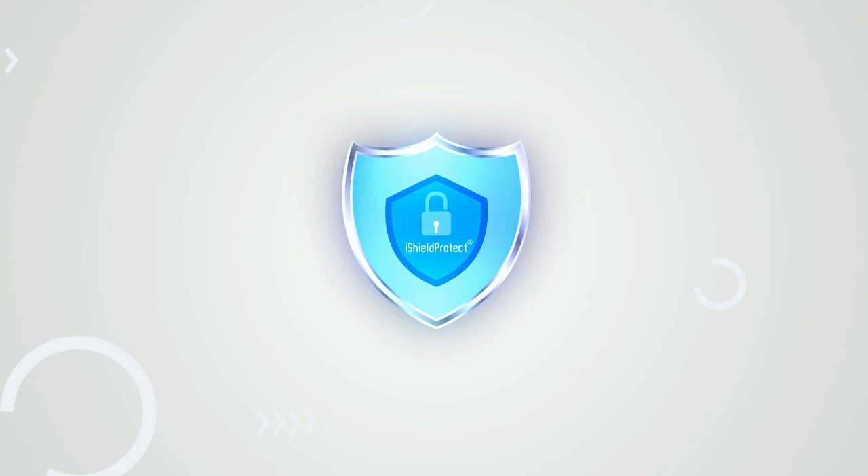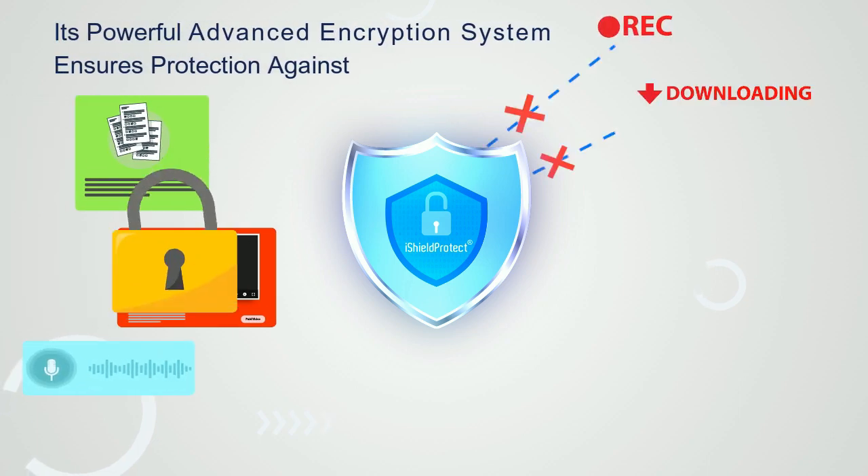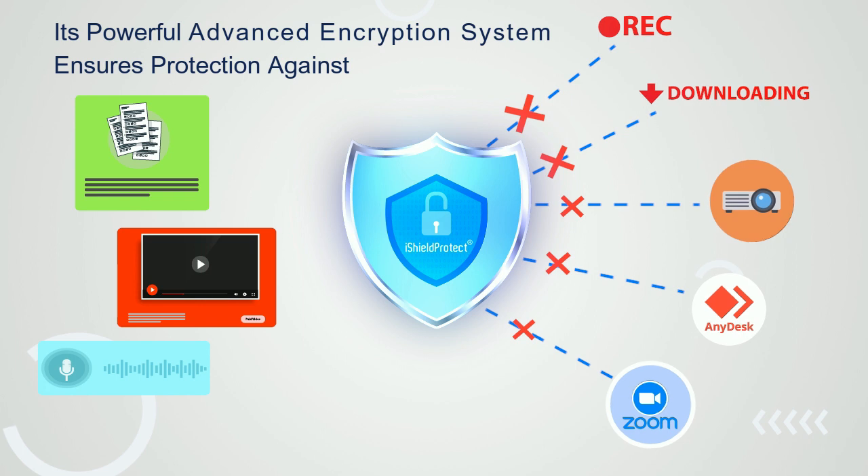Its powerful advanced encryption system ensures protection against screen capture, screen recording, recording remotely via Zoom and any similar software, sharing via projector and connecting to a large TV.